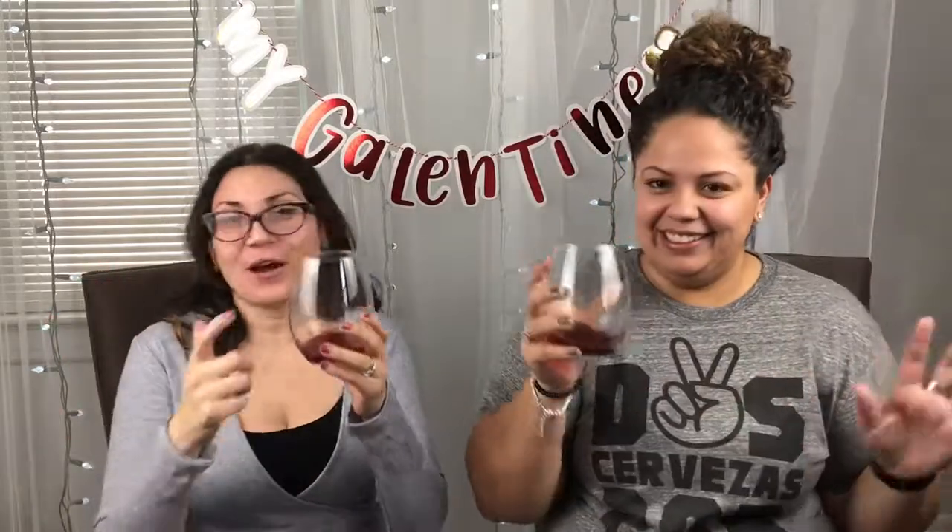Hi guys, it's Sam and it's Lola and this is Blooming to Beauty. Happy Friday! You already know how we do on Fridays.